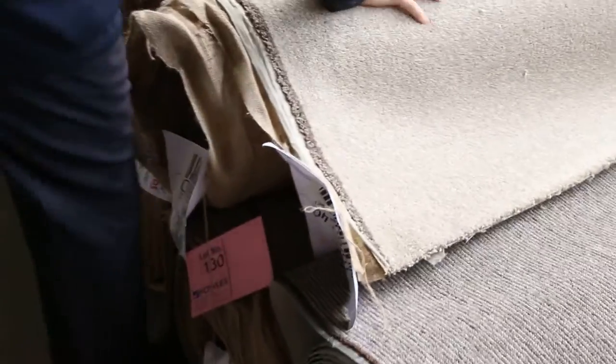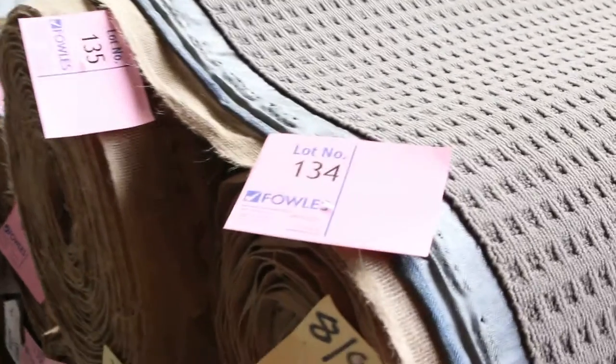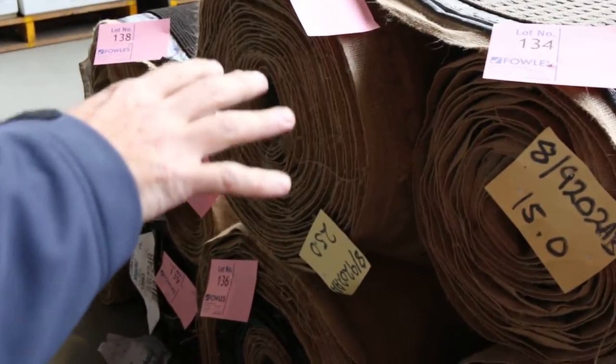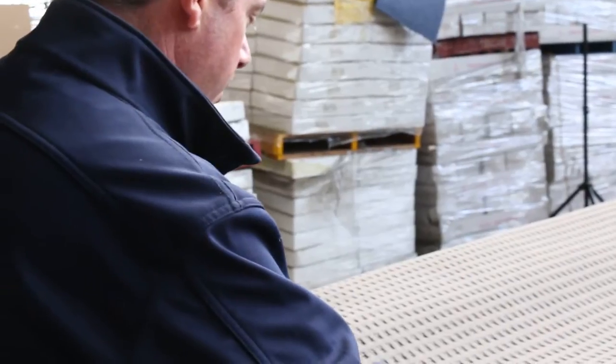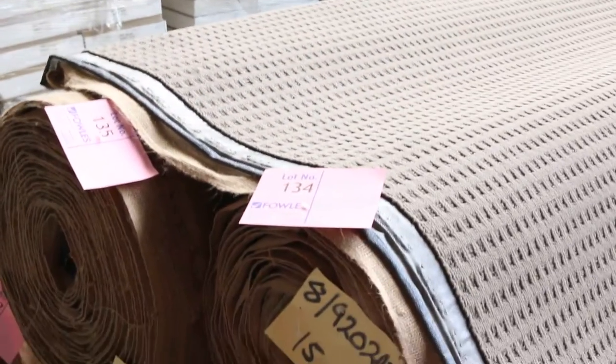There's a nice twist pile with a thick pile on it — really good value. A Solution Dye Nylon loop pile around lot number 133 — looks like three or four rolls. That carpet normally goes for around $100 a meter, but at auction tomorrow I'd be looking at around $30 a meter — awesome buying, great hard-wearing carpet.